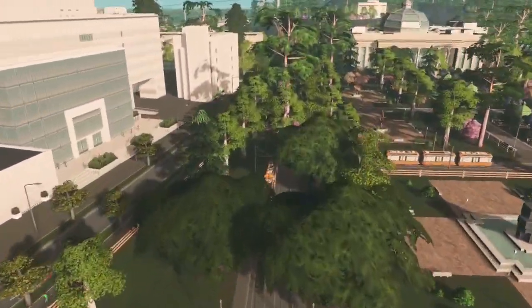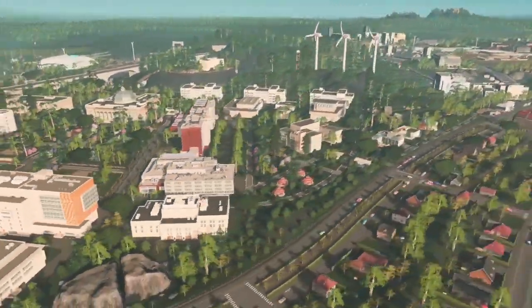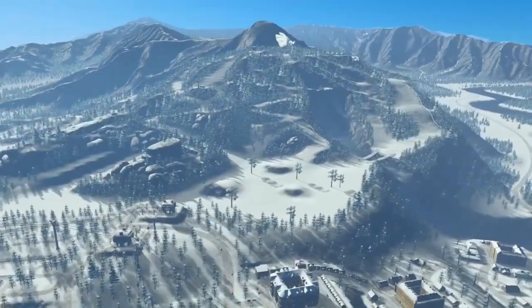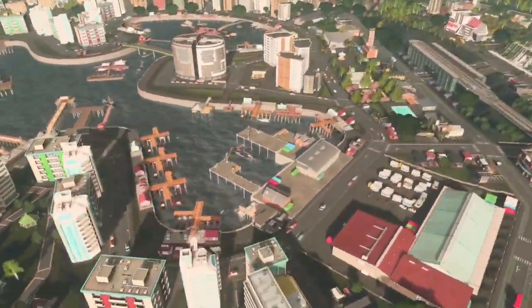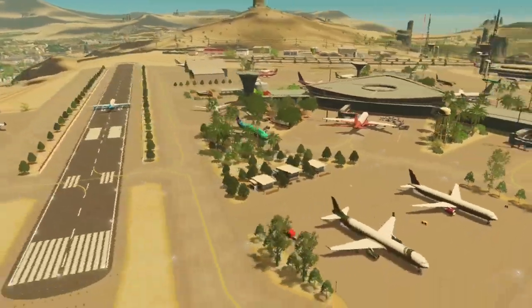Hello Mayors and welcome to the Highlight Reel — a playlist of short videos that highlights unique builds, efficient and successful use of transit, road layouts, zone building combinations, sometimes referred to as modular builds, and whatever else I think should be highlighted that hopefully gives Mayors like you inspiration that can be integrated into your city.